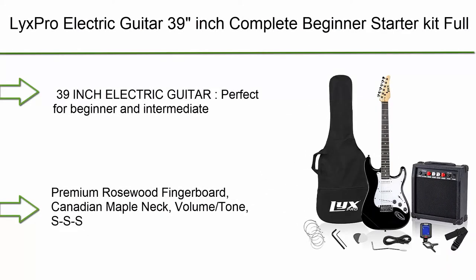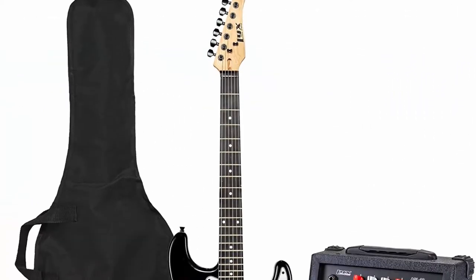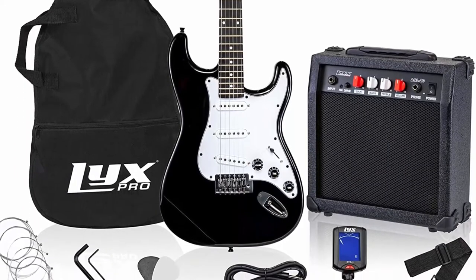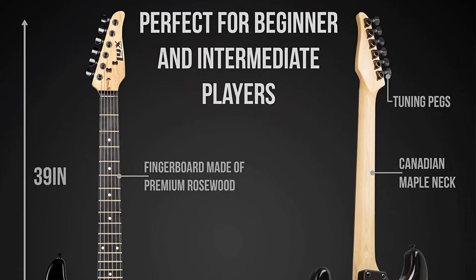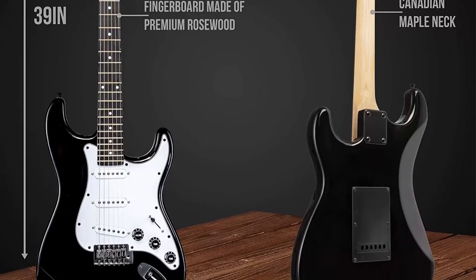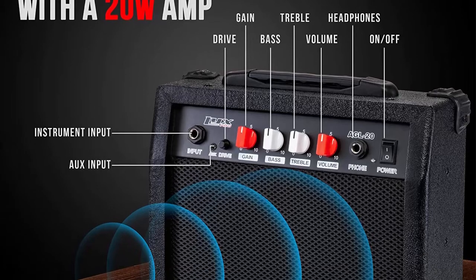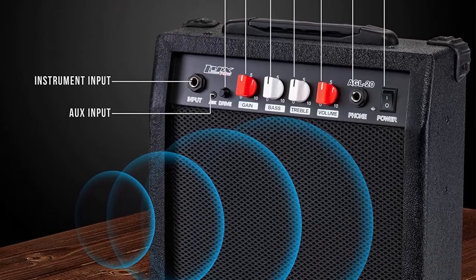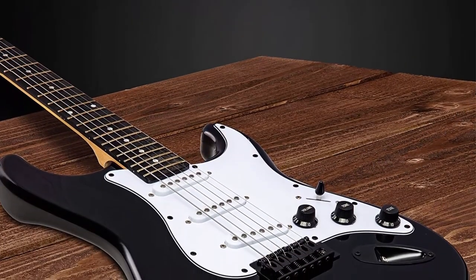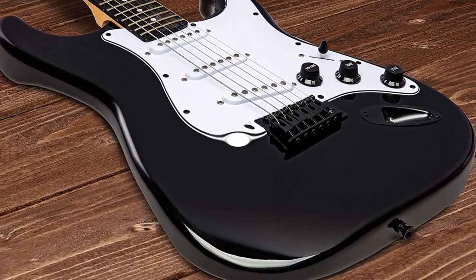Number 5: Licks Pro 39-inch complete beginner starter kit full size with 20W amp. Package includes all accessories: digital tuner, strings, picks, tremolo bar, shoulder strap, and case bag in black. Features premium rosewood fingerboard, Canadian maple neck, volume and tone SSS pickups. Complete starter package with full size guitar and all parts needed — perfect for novice and intermediate players.